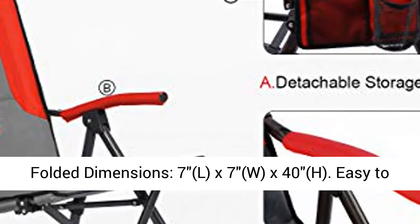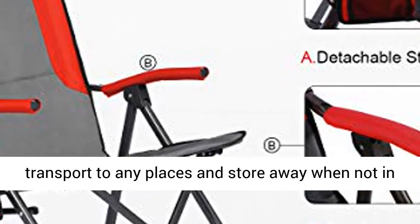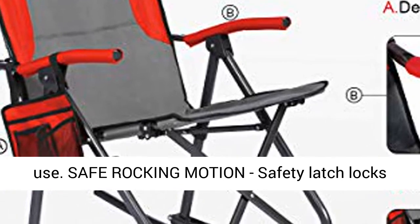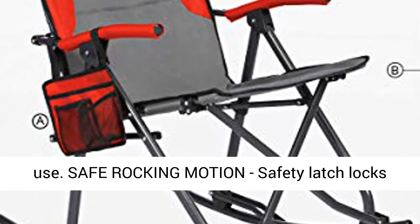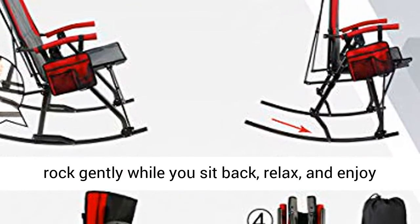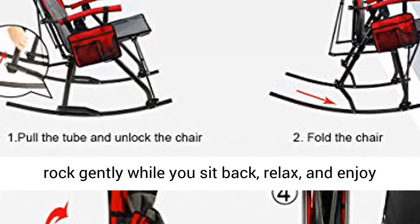Easy to transport to any place and store away when not in use. Safe rocking motion — safety latch locks the rocker in open position. Soothing motion lets you rock gently while you sit back, relax, and enjoy the breeze outdoors.